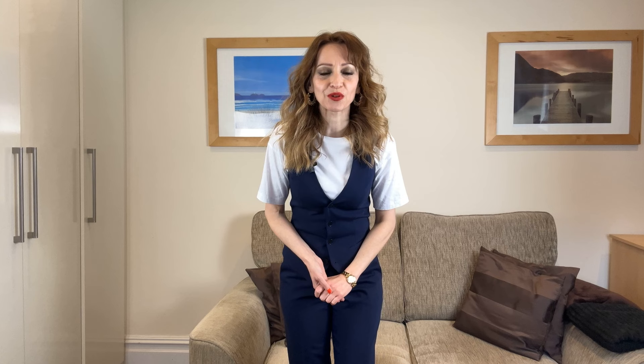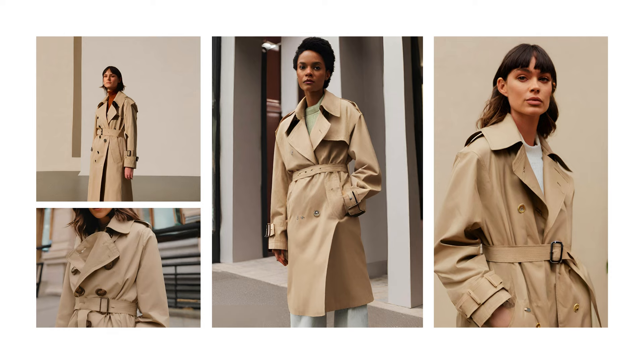The first category we will talk about is outerwear. Outerwear is often neglected. However, it's a crucial part of our wardrobe because, first of all, in some cases it is absolutely necessary, and second, because it's the first thing someone sees on us and gives the first impression about our style.